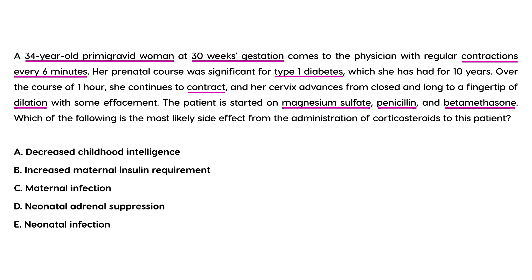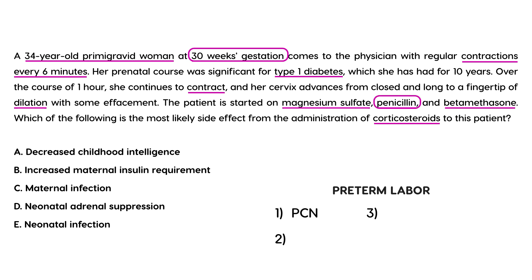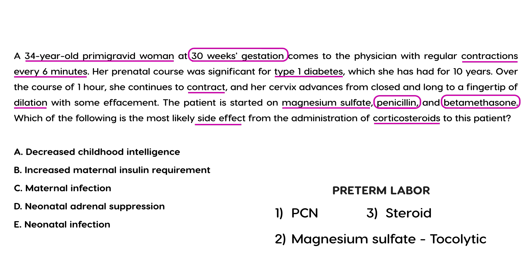The question asks: which of the following is the most likely side effect of the administration of corticosteroids? This patient is obviously in preterm labor at only 30 weeks. She has been given all three treatments discussed: penicillin to treat Group B Strep, magnesium sulfate as a tocolytic to buy time, and betamethasone as the steroid to help with fetal lung maturity. The side effect of steroids is that they increase blood sugar — hyperglycemia.